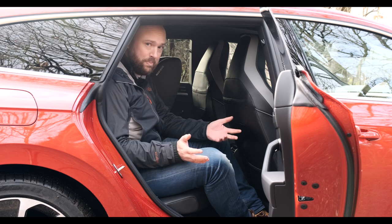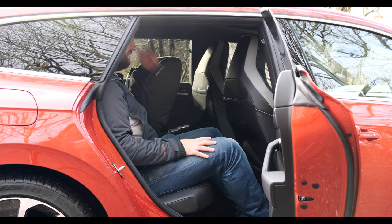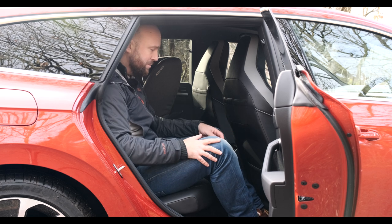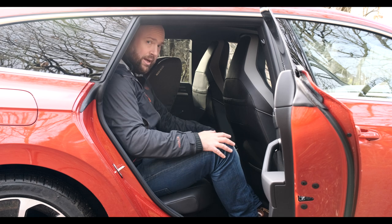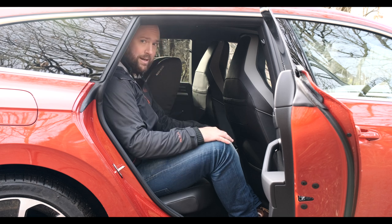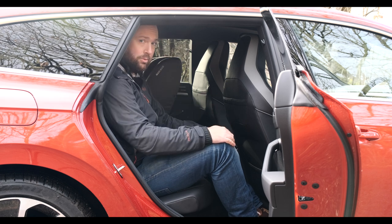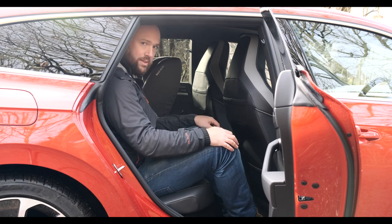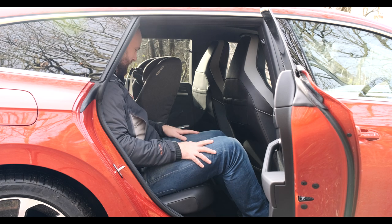In terms of back seat space, the Arteon Sport Brake is bloody brilliant. I've got more knee room, foot room, and anything room than I'd ever need back here. I'm six foot three, so your kids will be fine. My headroom doesn't disappear when I lean back — I can sit with my head on the headrest and it's not touching the ceiling, so that swoopy roofline just doesn't impinge on passenger space. It's like a Skoda Superb or a presidential limousine back here.